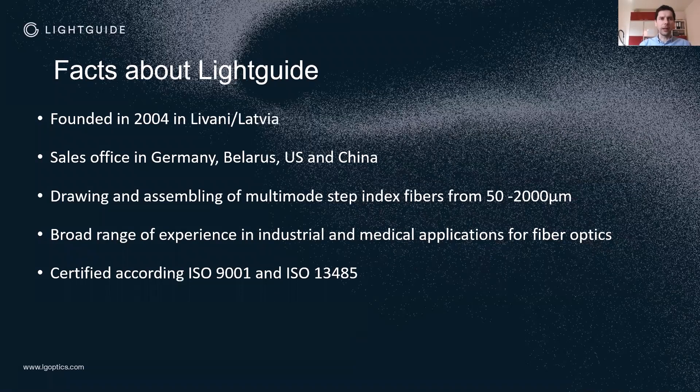The company is based in Latvia and was founded in 2004 in Livani. It's a small city in the middle of Latvia, and in former Soviet Union times there was a center of fiber optics based there in Latvia, so there is historical knowledge in fiber drawing. We have sales offices in Germany, Belarus, US, and China, from where we can serve our local customers.